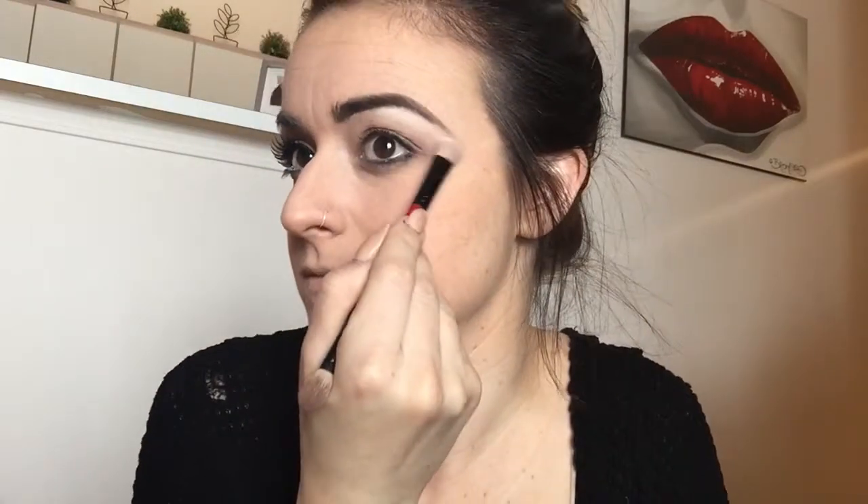Hey guys, so this is my second Valentine's Day look. I wanted to do something bright and fun and flirty for this look, so I hope you guys enjoy. I'm starting out with the Lorac Original Pro Palette.